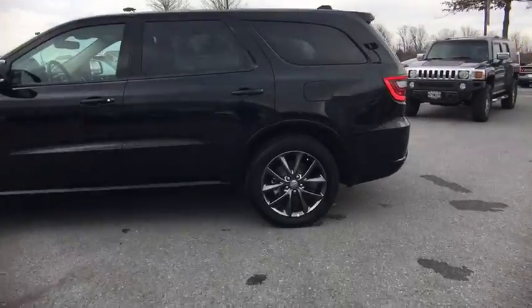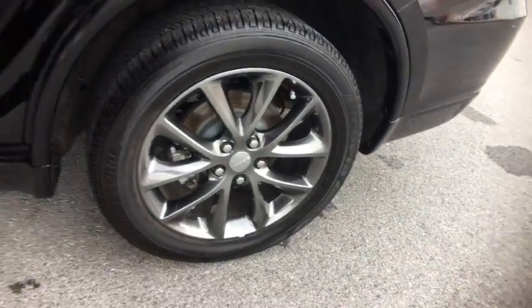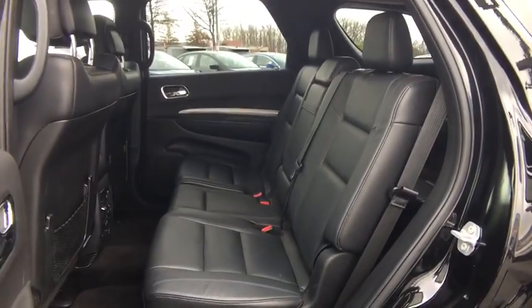Outside temperature gauge, front license plate bracket, body color door handles, tinted glass. If you like it online, you'll love it in your driveway. Take it for a spin today.